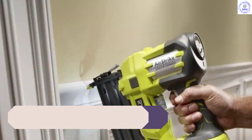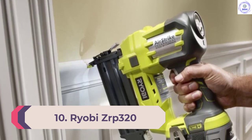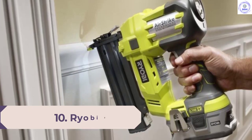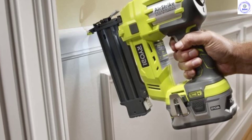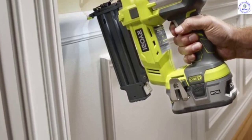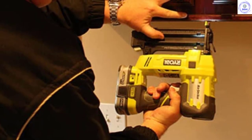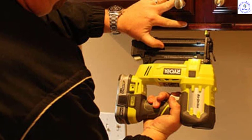Number 10: Ryobi ZRP320. The Ryobi Brad Nail Gun is known as one of the leading cordless Brad nailers on the market because of its price friendliness and the excellent service that it renders. Its affordability does not take away from its superior service and quality, and as such, for those on a budget, this is the Brad nailer for you.